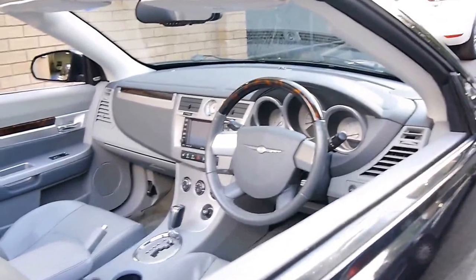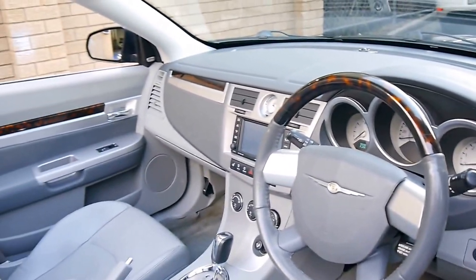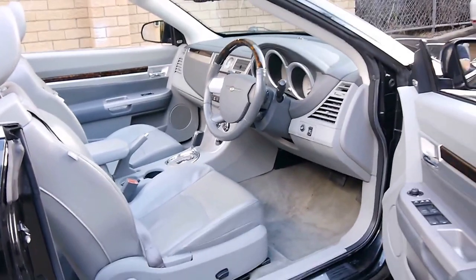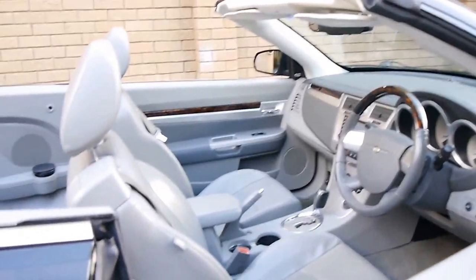It's got a wood grain steering wheel, Bluetooth, touchscreen entertainment, and it's only done 72,000 kilometres. It's a four-seater convertible with an electric roof — actually a hardtop convertible, which is fantastic if you're parking outside.